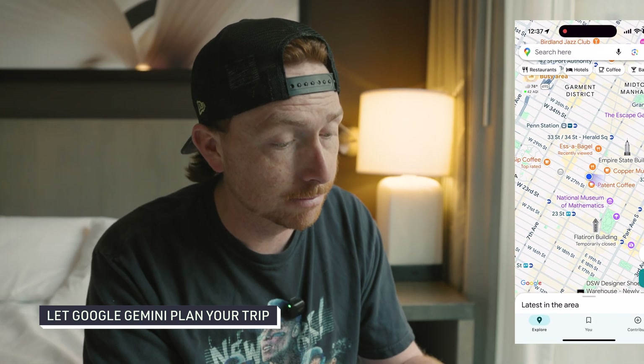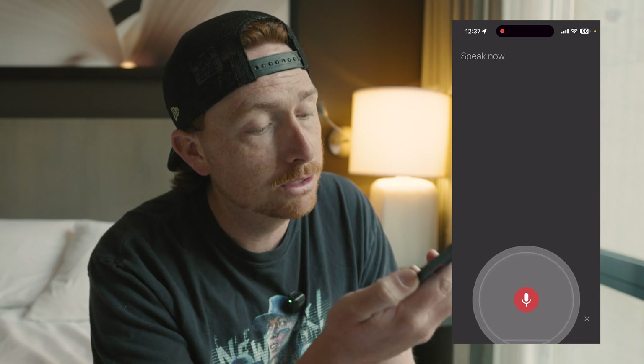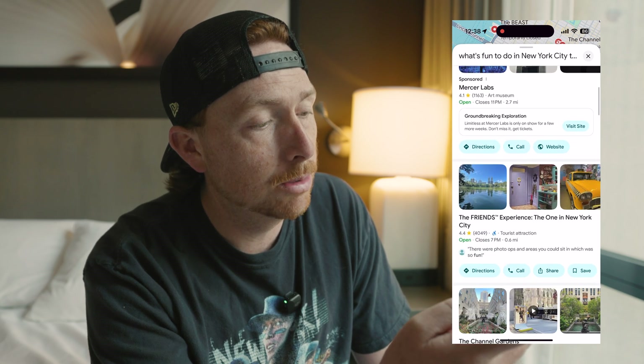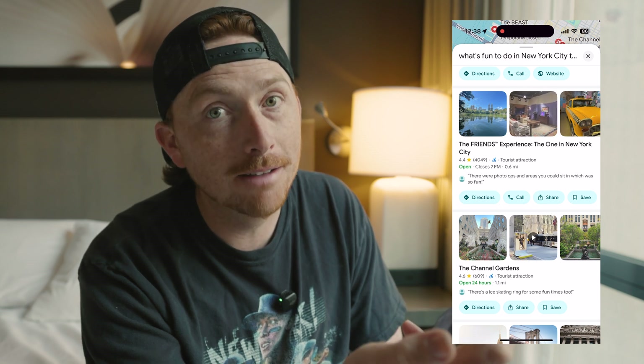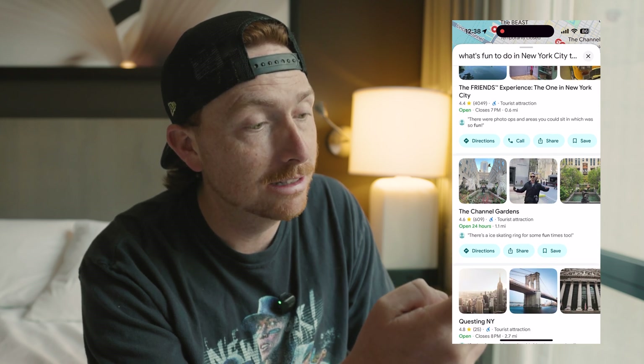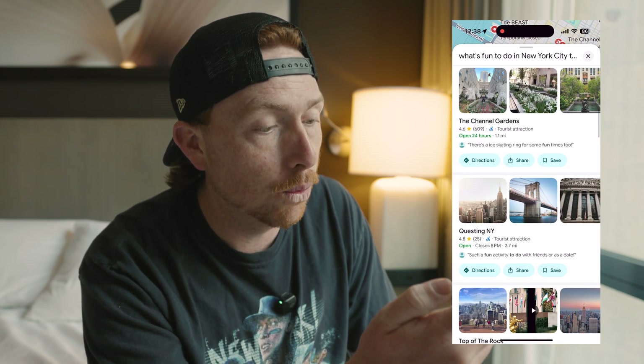We've got about seven hours until the gates open at Yankee Stadium and I haven't planned anything for today - so what we're gonna do is make Google Gemini tell us what to do. I asked her what's fun to do in New York City today. She suggested the Friends Experience, the Channel Gardens, and Questing New York - so that's what we're doing today.